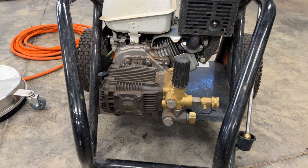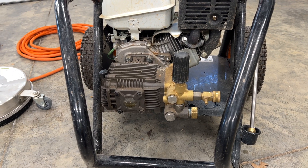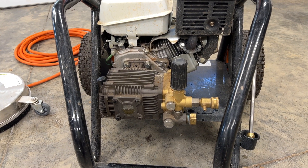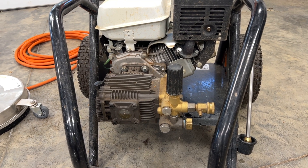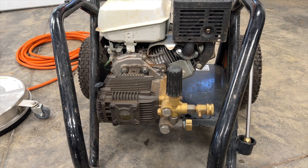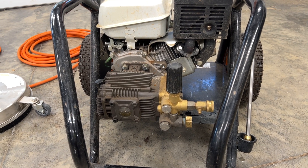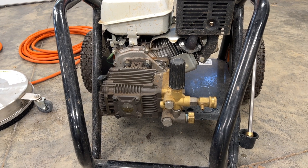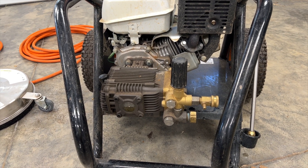This pump right here is a proprietary MTM pump. It is not made by a different manufacturer like AR or CAT or anything like that — it's a pump made specifically by MTM for their pressure washers. I was looking on Amazon and found one of these replacements if you needed it for about $200.